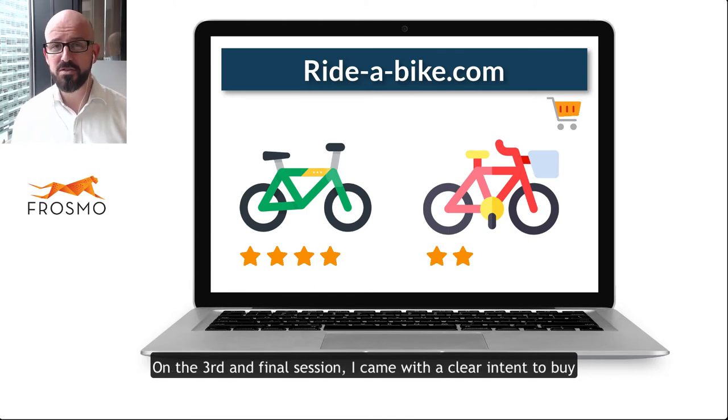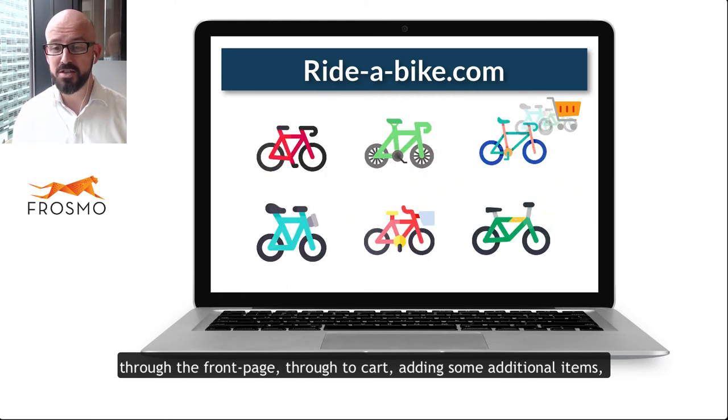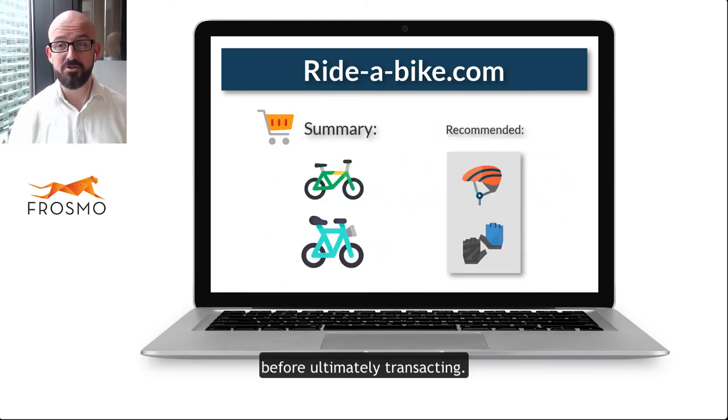On the third and final session, I came in with clear intent to buy — through the front page, through to cart — adding some additional items before ultimately transacting.